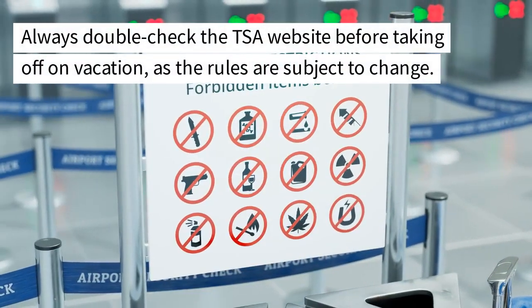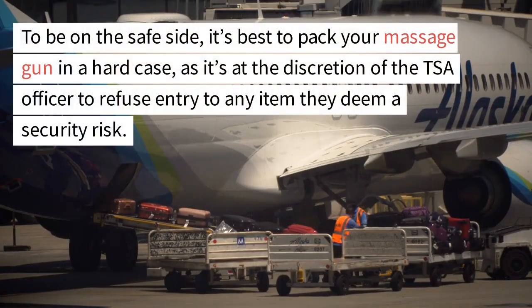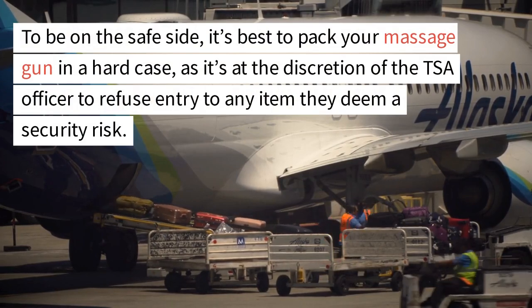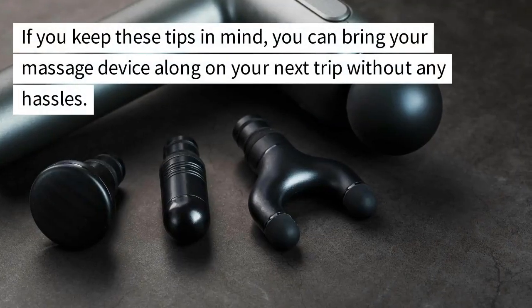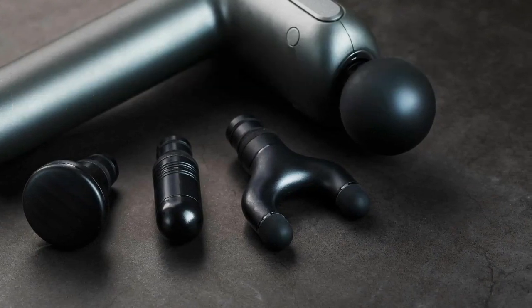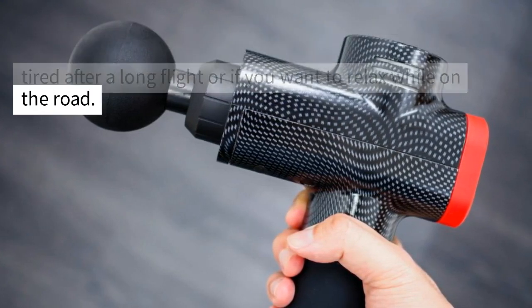Always double-check the TSA website before taking off on vacation, as the rules are subject to change. To be on the safe side, it's best to pack your massage gun in a hard case, as it's at the discretion of the TSA officer to refuse entry to any item they deem a security risk. If you keep these tips in mind, you can bring your massage device along on your next trip without any hassles. A massage gun can be a lifesaver if your muscles are tired after a long flight or if you want to relax while on the road.